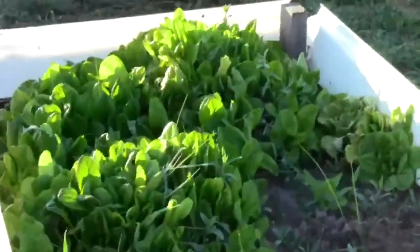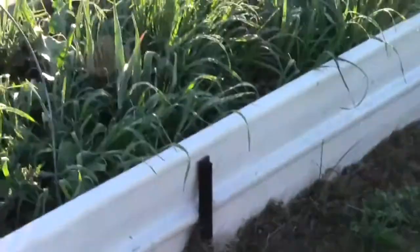Peas, a little cos lettuce, a place to put something, a few spuds growing. Plenty of silver beet here and a mess there, but we're getting down there now further.